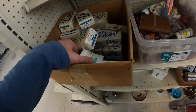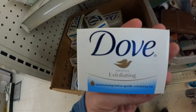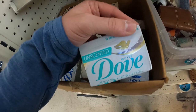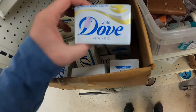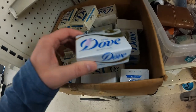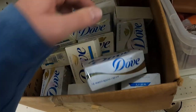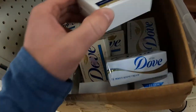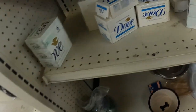Sometimes thrift stores have stupid prices — this is one example. Dove exfoliating soap, Dove vintage soap, unscented, all kinds of Dove soaps, and they want two bucks apiece. Are you serious? You can buy a brand new bar of soap at Dollar Tree for a buck twenty-five. Who's paying two bucks for old, grimy soap?